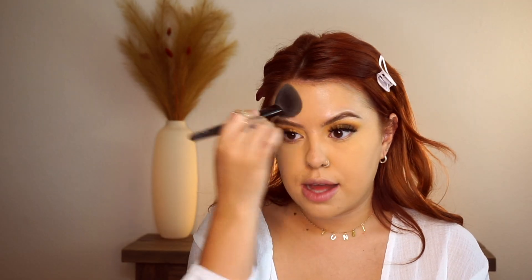So to set all of that concealer, I'm going to take the Laura Mercier Translucent Sunny Powder in the shade Honey, which I've absolutely been loving. They recently came out with a medium shade for medium skin tones, which is more of a banana tone. And I'm just going to use that to set pretty much all of my makeup.